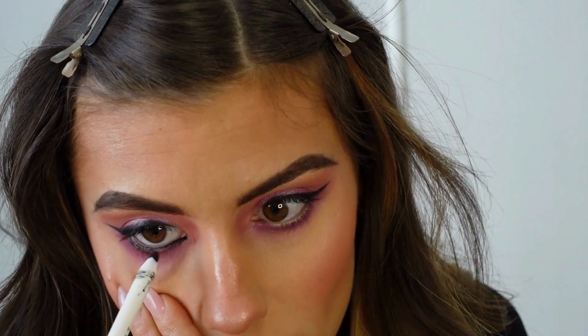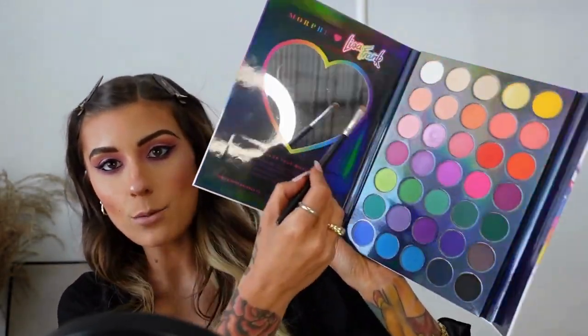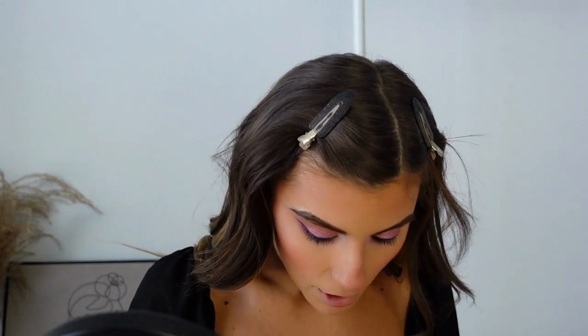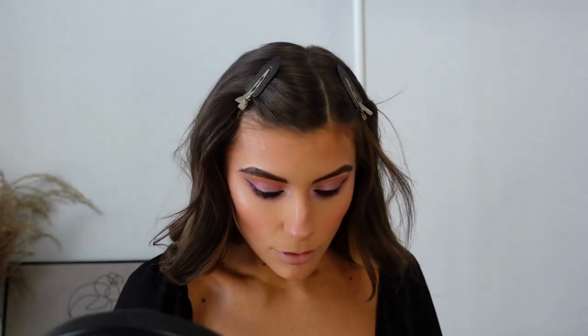I'm going to add some black liner in the waterline for sure. Next we're going to put a little highlight, a little sparkle, something special in the inner corner — I'm going to dip into this bright white shade called Blanca. I'm also going to use the same highlighter I used for my cheekbones, take a small brush, and just pop that in the corner right over top of where I put the white eyeshadow.